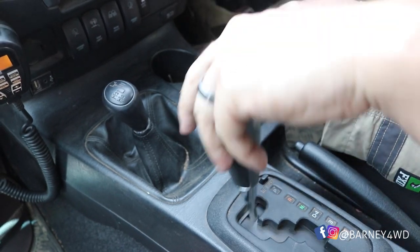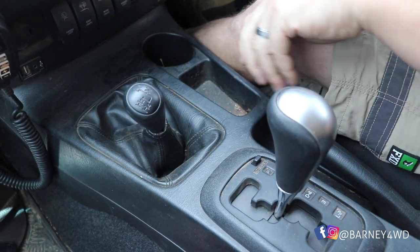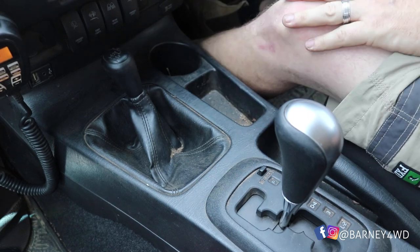So I get asked a lot, what's the best gear for that? When the sand's really powdery and soft, I like to go into low four-wheel drive. Third is a good choice to start with, because I can always drop down to second and first if needed.